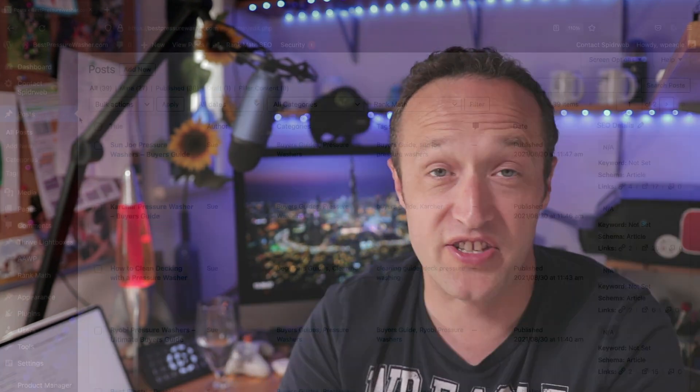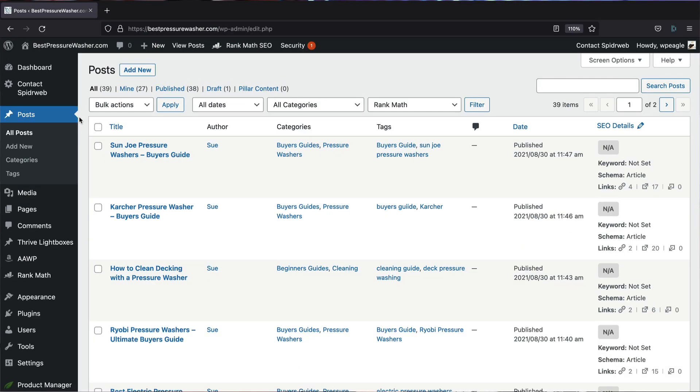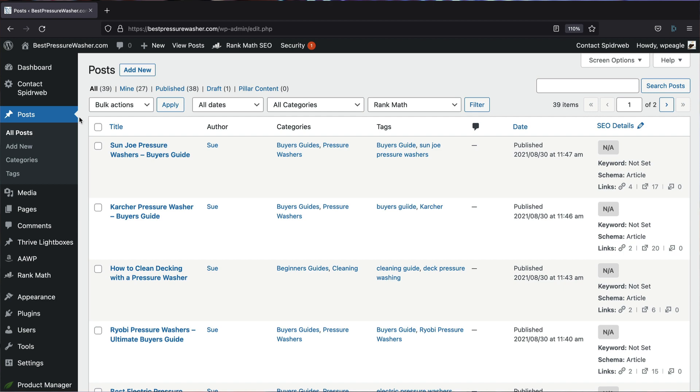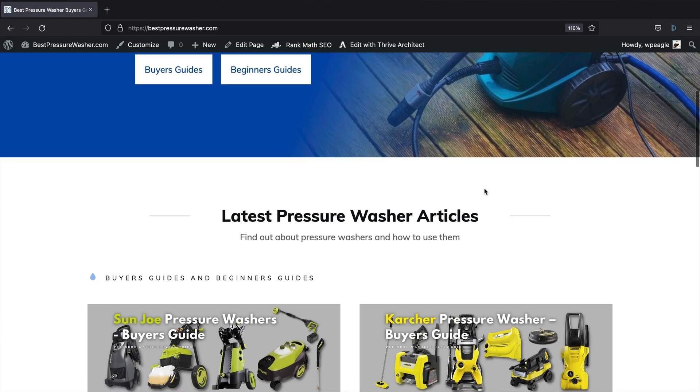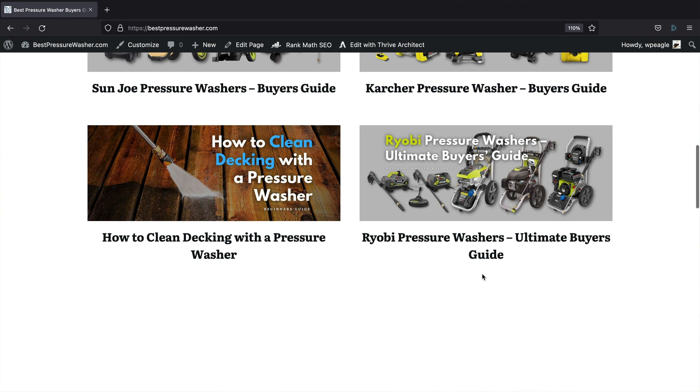I've been pretty busy on the site — well, my writers and my VA Sue have been very busy adding content. We now have 38 articles published and added 12 in August, which has definitely had a positive effect on the traffic numbers. I should say though that most of them were published at the very end of August, so we probably haven't seen the full benefit of those just yet.